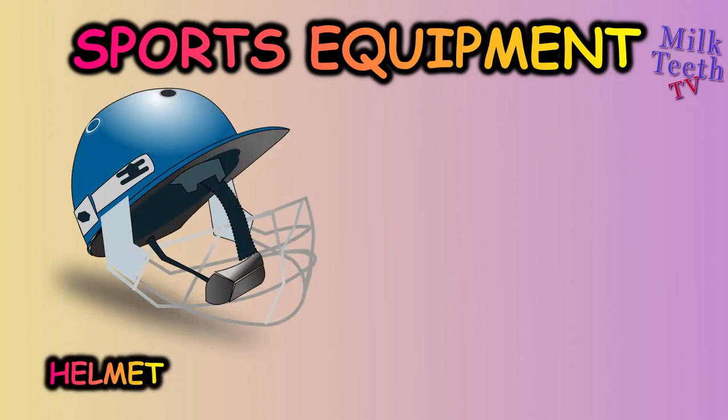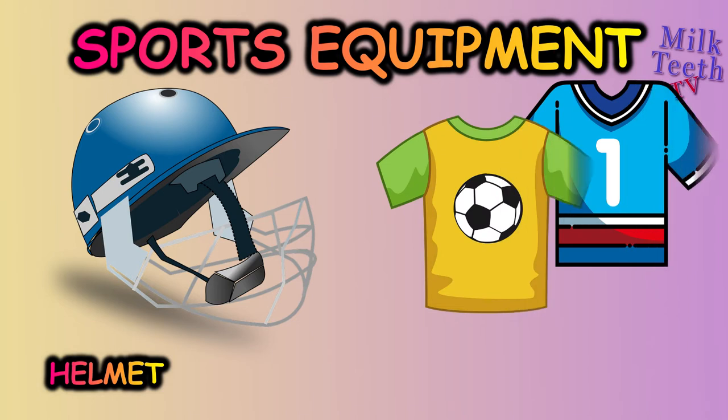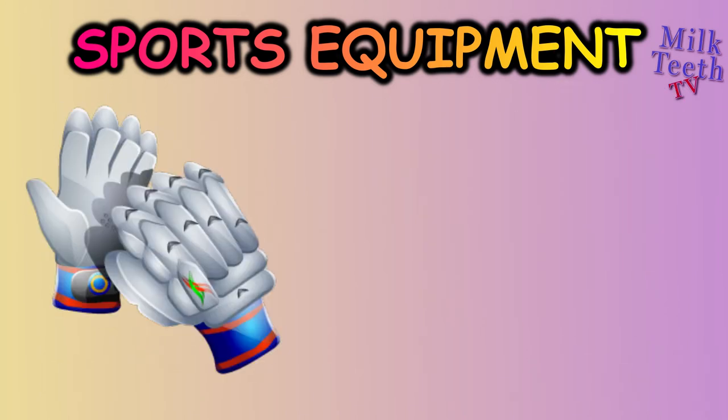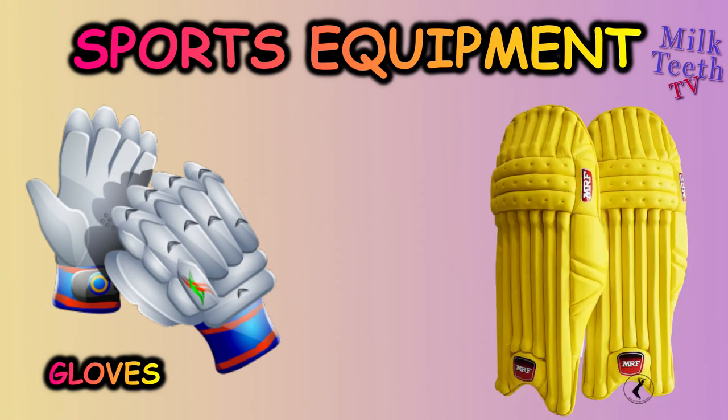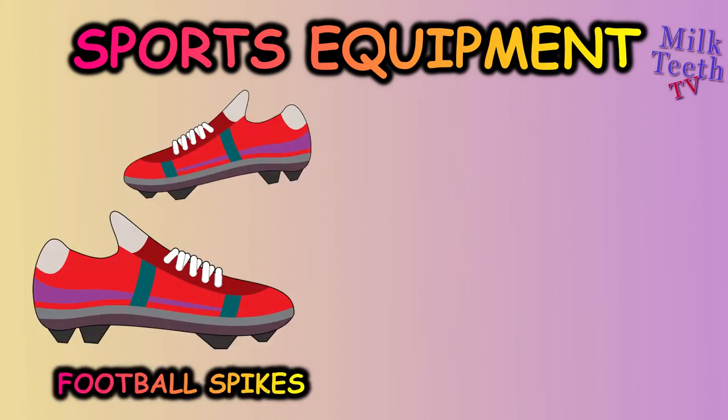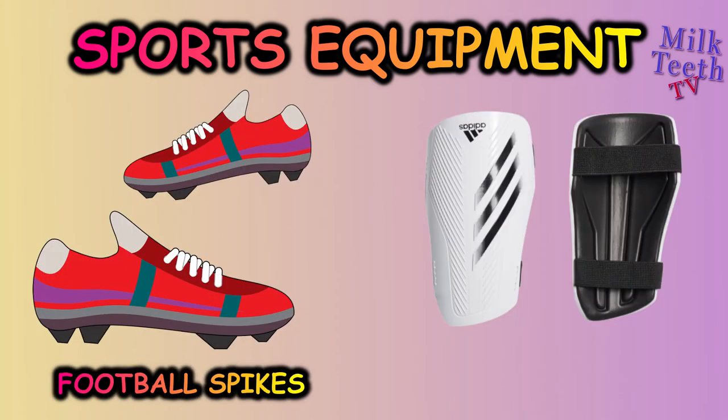Helmet, jersey, cricket gloves, backpacks, football spikes, shin guard.